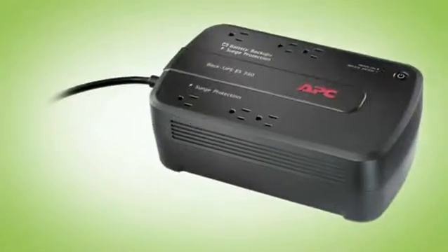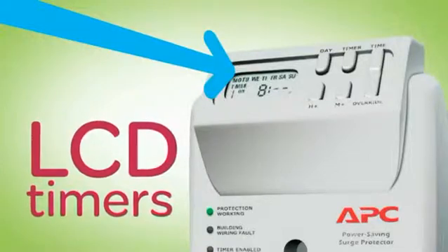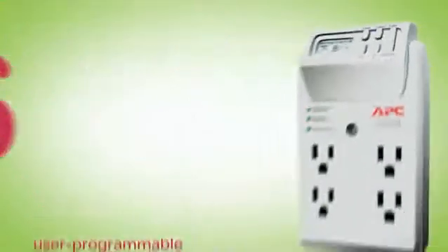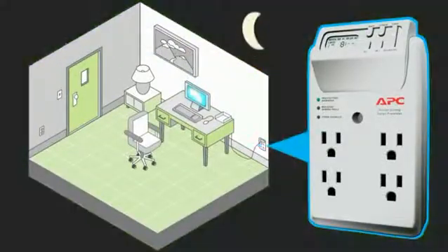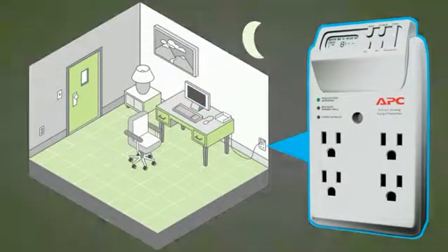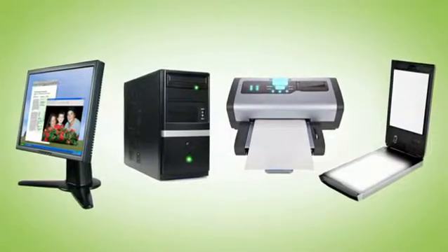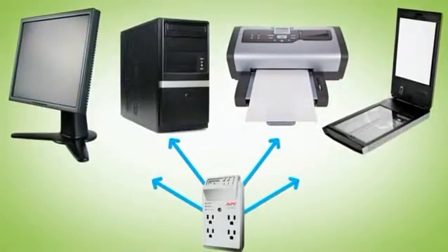Thankfully, APC's power saving surge protectors and battery backups are here to help. These LCD timers on our power saving surge protectors can accept up to six different user-programmable settings to automatically turn equipment on or off based on time of day or day of the week. So you don't need to worry about remembering to turn off your printer or other equipment at the end of the day — this surge protector remembers for you.